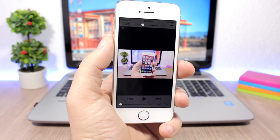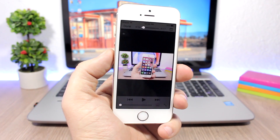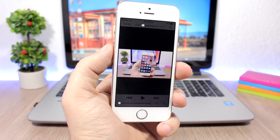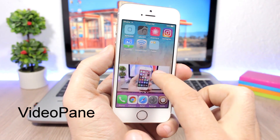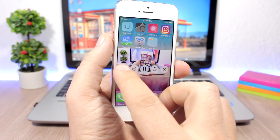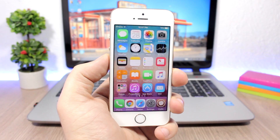Apple has implemented Picture-in-Picture on the iPad — I think it would be really cool on iPhones too, especially the bigger ones like the 7 and 7 Plus. Video Pane brings this feature to the iPhone. As you can see, you can have picture-in-picture, move it anywhere you want, go full screen, or close it with the X button.